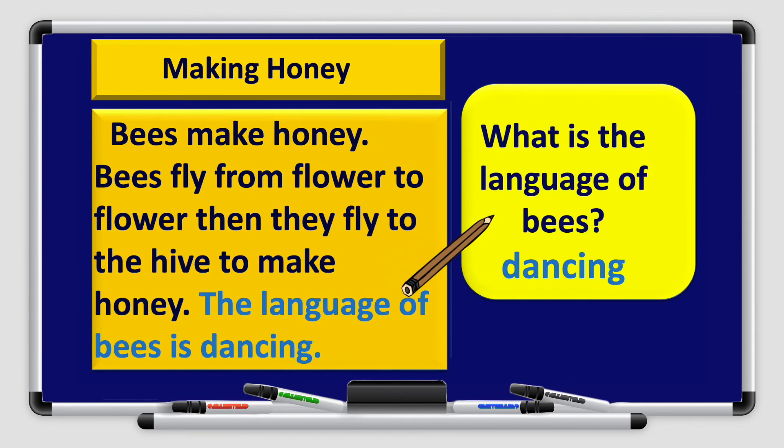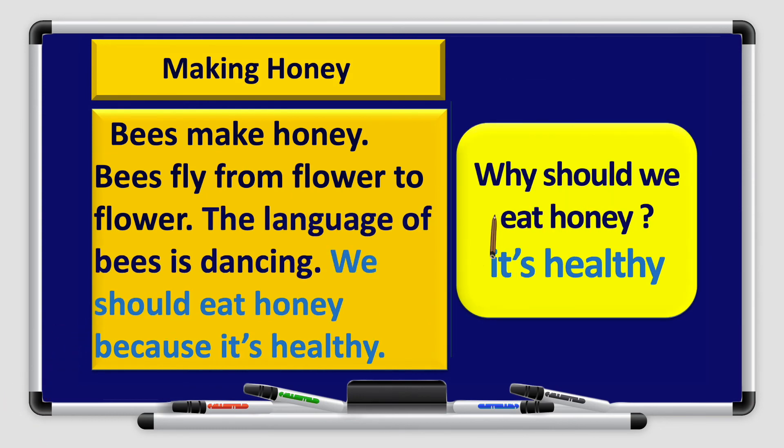Number 3: What is the language of bees? We answered dancing. Starting with a capital letter and ending with a full stop: The language of bees is dancing. Number 4: Why should we eat honey? We answered it's healthy. In a complete sentence: We should eat honey because it is healthy.